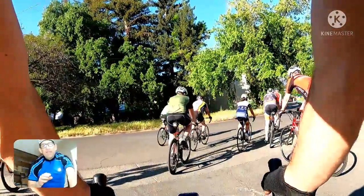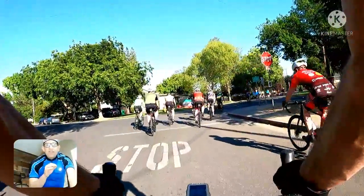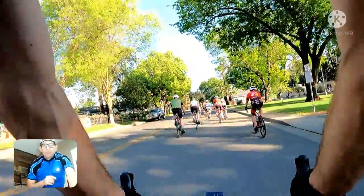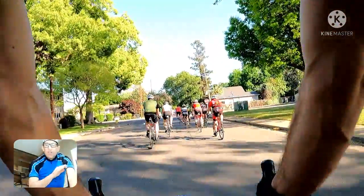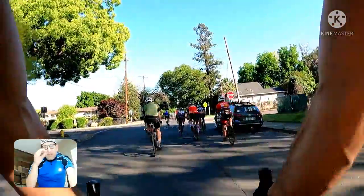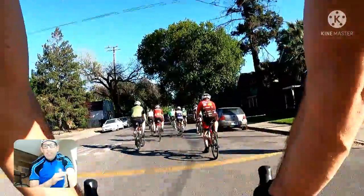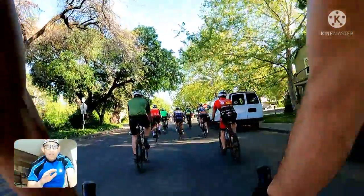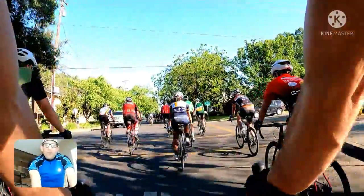As we're going through town here on a neutral rollout, I want to talk to you a little bit about FTP — your functional threshold power. For those of you that might be new to this, your FTP is the maximum amount of power you can hold for one hour. This is going to be uncomfortable and it's going to hurt a little bit, and at the end of the hour you should be totally spent. Think of it like a 10K pace if you're a runner — you can sprint way faster for a minute or two, but if you have to hold it for an hour you really gotta pace yourself.